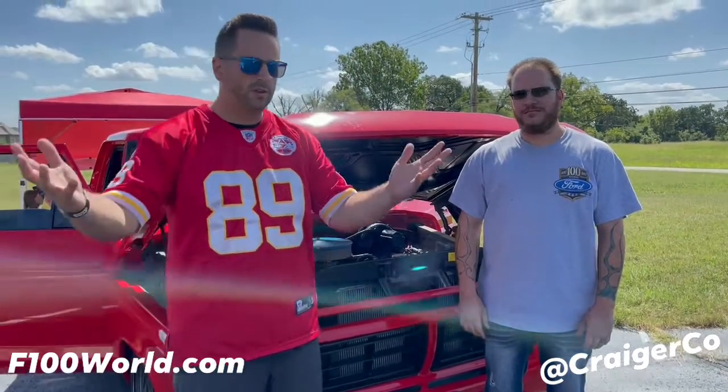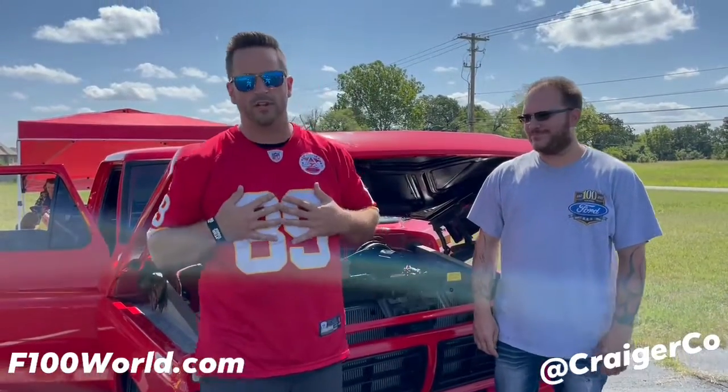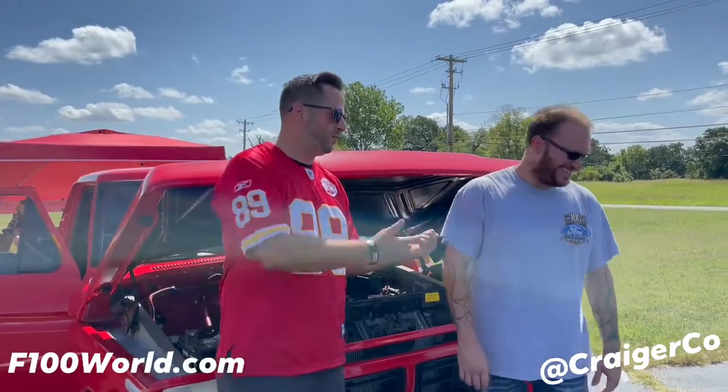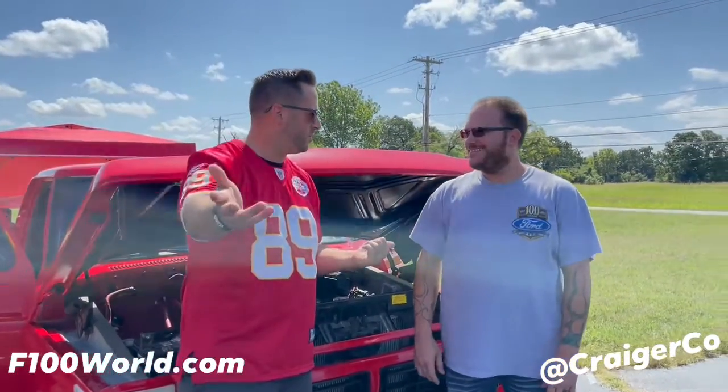What is up, 404 World guys? It's Craig, Cracko Classic here. Yes, I'm wearing Chiefs — don't say a thing. We've got — go ahead and mention your name.